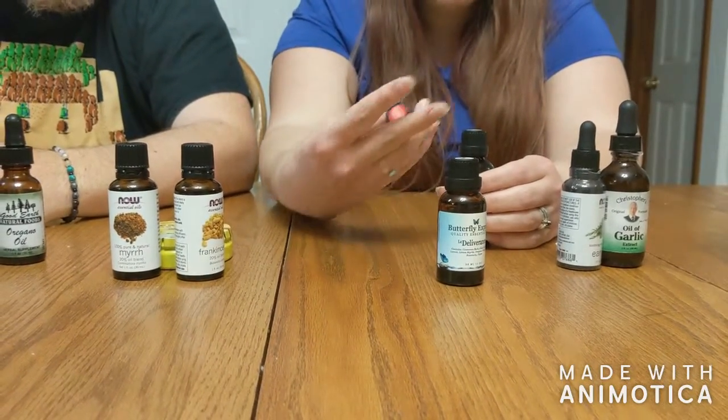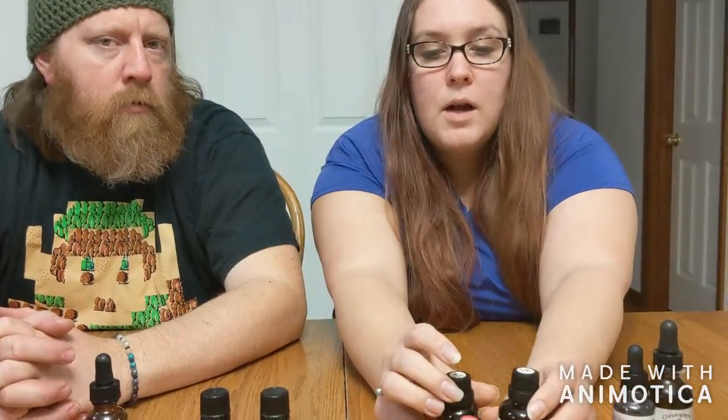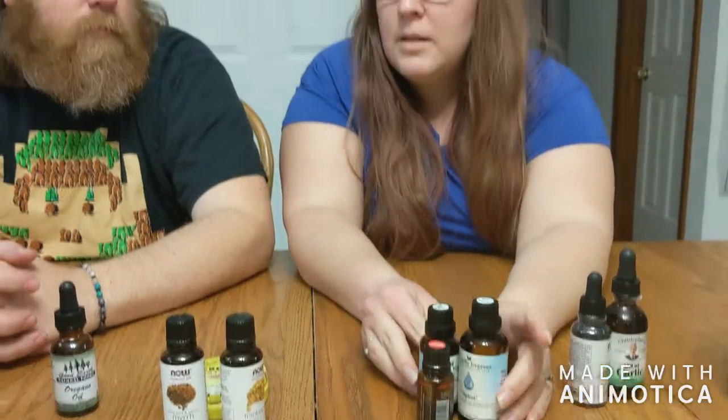We looked at the ingredients and went for similar ones when we ordered oils. This one has cinnamon bark, clove, eucalyptus, lemon, lemon myrtle, orange sweet, and rosemary. The other is mostly the same with added wild oregano and thyme. Those are really helpful for diffusing — the cinnamon, eucalyptus, and oregano are all really good for infection and just help clean up the air.